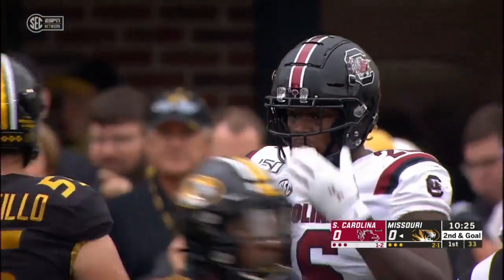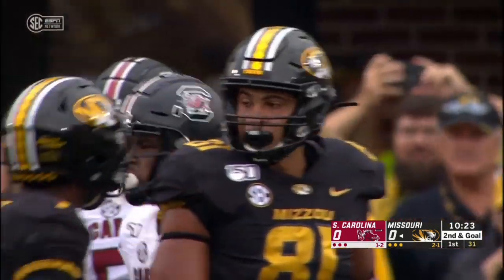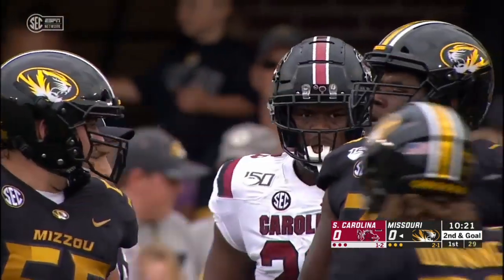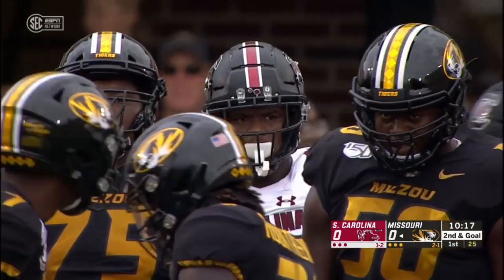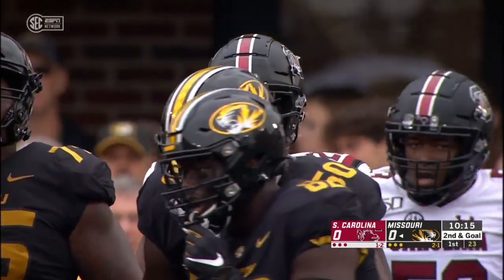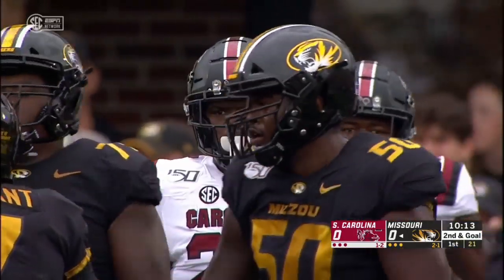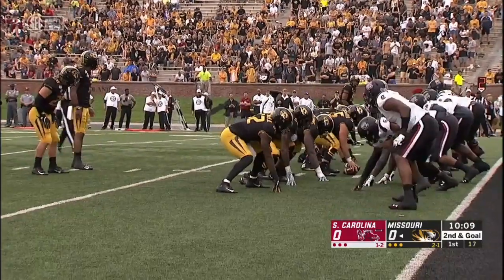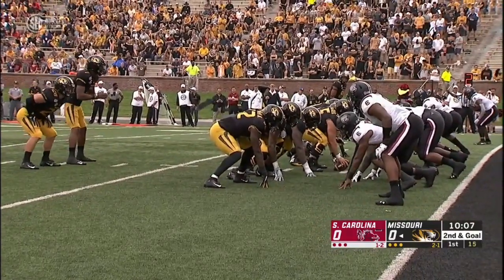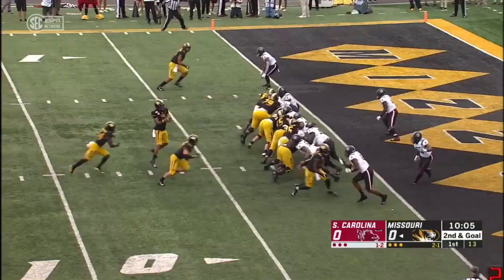They ran up and down the field — those receivers for Alabama made the Gamecock secondary look out of sorts. The thing Will Muschamp was adamant about: the missed tackles. That's what drove them crazy. That's what they have to clean up this week. On second down, Roundtree spinning and down inside the one-yard line. Larry Roundtree, who has four straight games with a touchdown, trying to make it five.